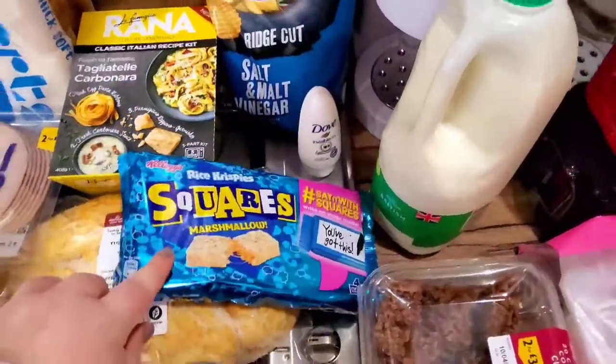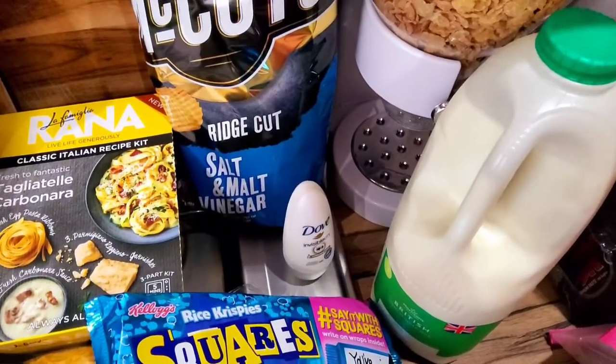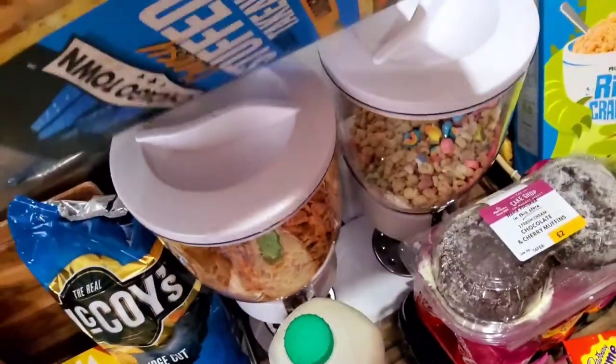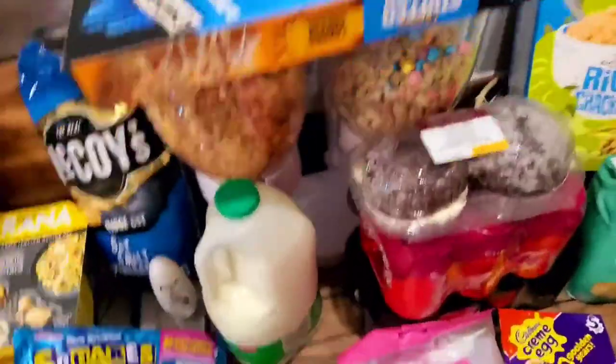He also got himself some marshmallow squares — the rice crispy ones — and some McCoy's salt and vinegar crisps. I needed another roll-on deodorant so he picked me up one of those.